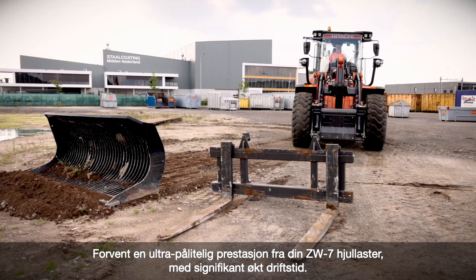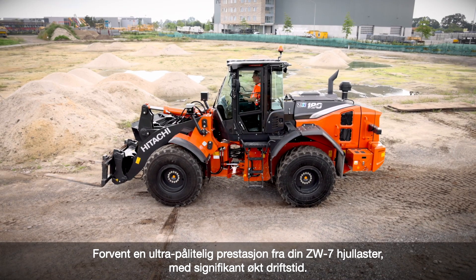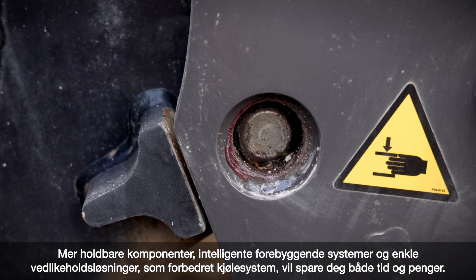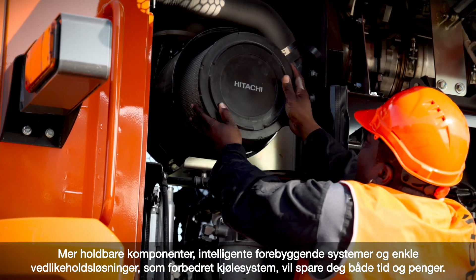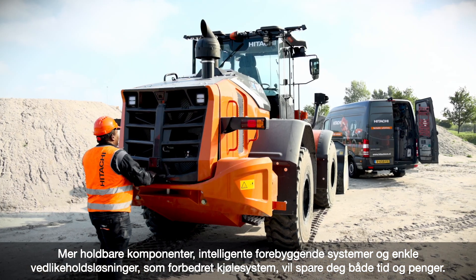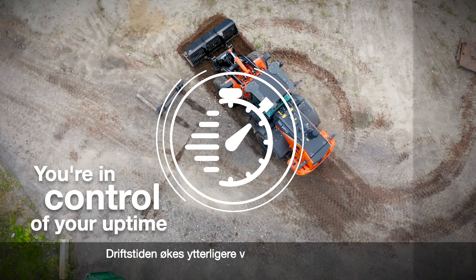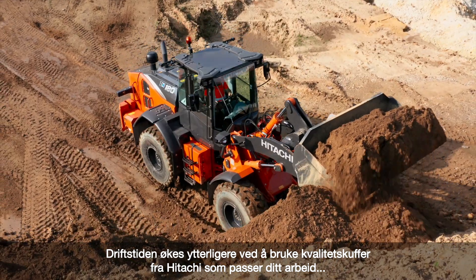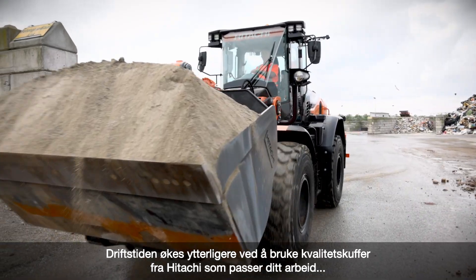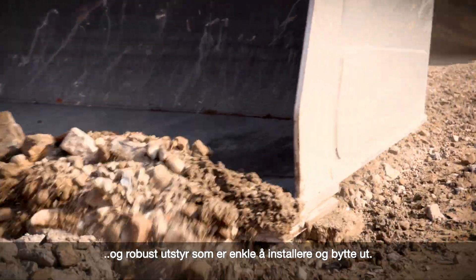Expect an ultra-reliable performance from your ZW-7 wheel loader to significantly boost uptime. More durable components, intelligent prevention systems and easy maintenance features such as the improved cooling package will save you valuable time and money. Uptime is also enhanced by high-quality Hitachi buckets customized to suit your application and robust ground-engaging tools that are easy to install and replace.